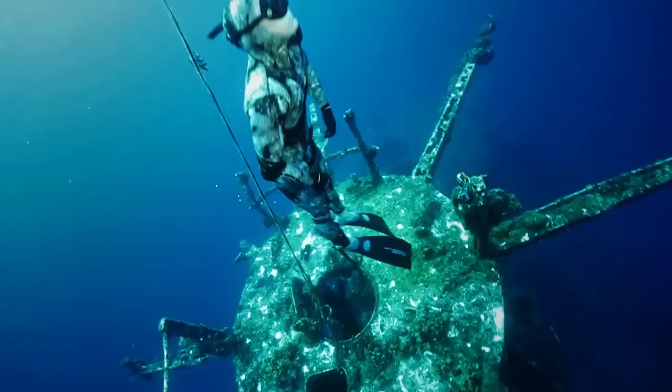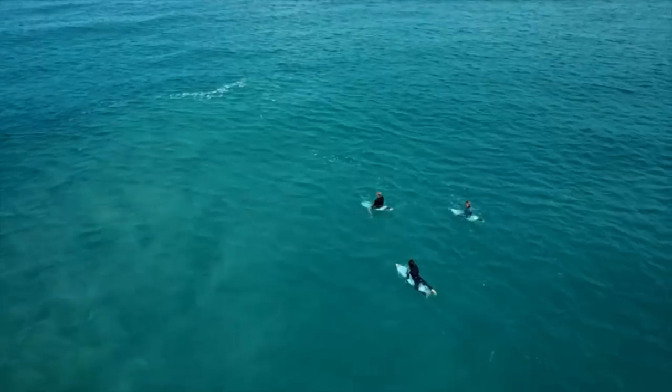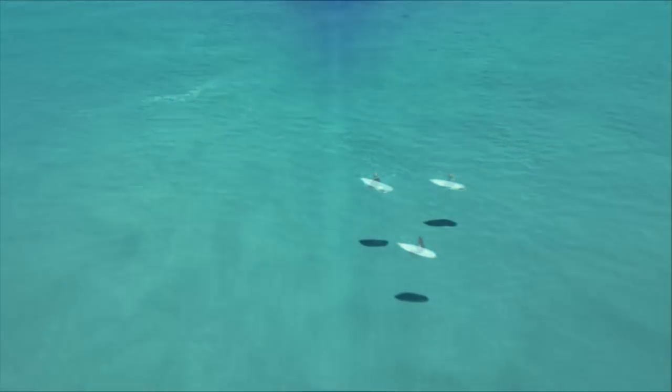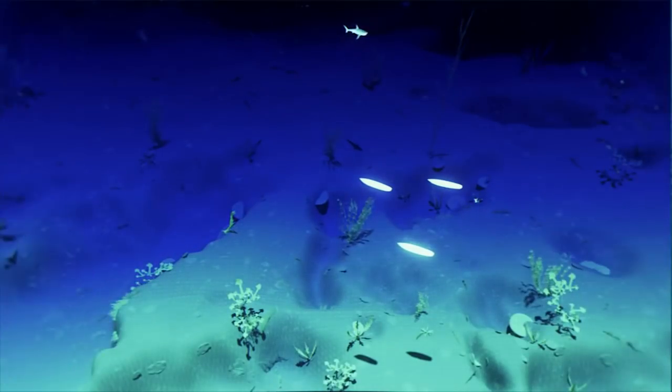If you're serious about adventures, you wear a Shark Shield — the world's only scientifically proven and independently tested electronic shark deterrent.